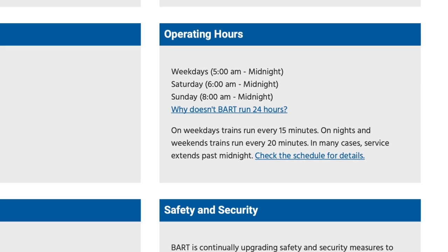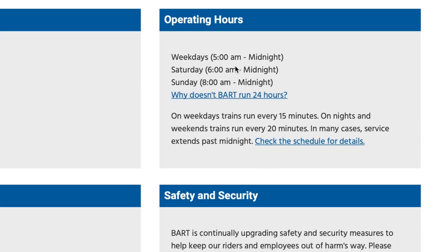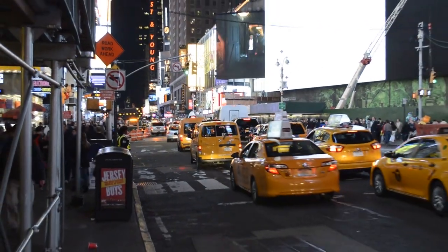BART stations actually close — they do not operate 24/7. Their operating hours go from 5 a.m. to midnight on weekdays, and they start at 6 a.m. and 8 a.m. respectively on Saturday and Sunday. As you can tell by the gate behind me, BART is not a 24-hour thing. Unlike BART, which closes at midnight, the New York MTA never closes. In a city that never sleeps, the MTA couldn't shut down. So given these constraints, which do you think is better — BART or the New York MTA? Put your thoughts in the comments section below and I'll count which one was the ultimate winner.